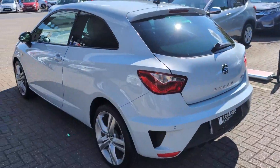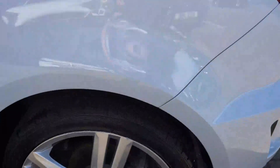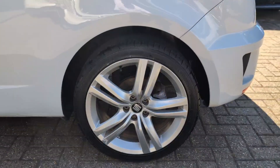Look down the passenger side from the rear — all in really nice condition. Passenger side rear wheel.